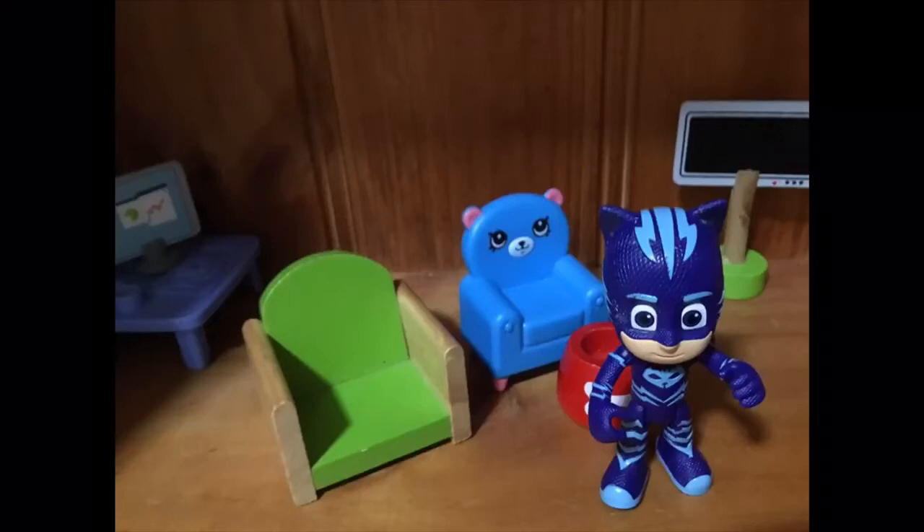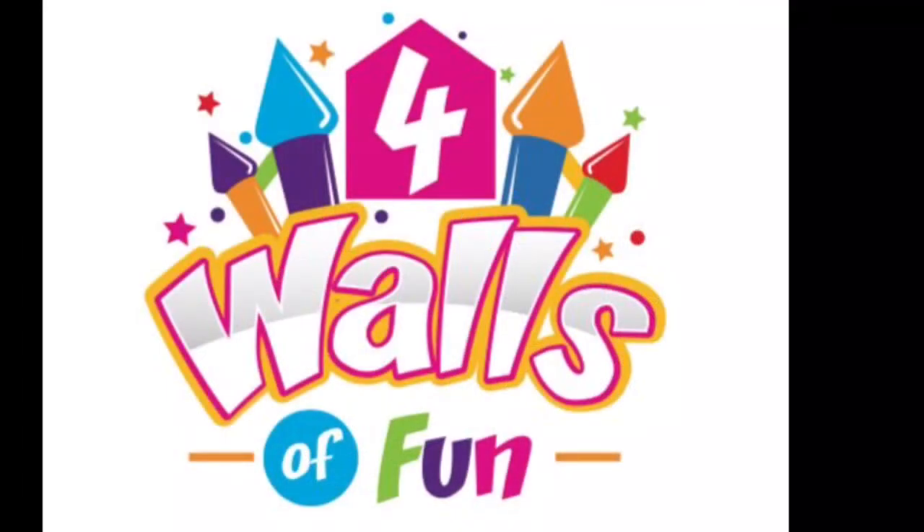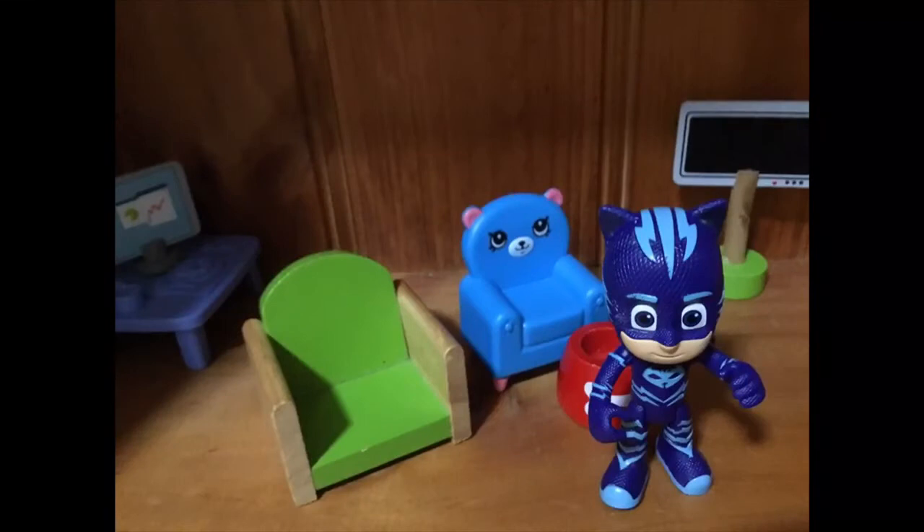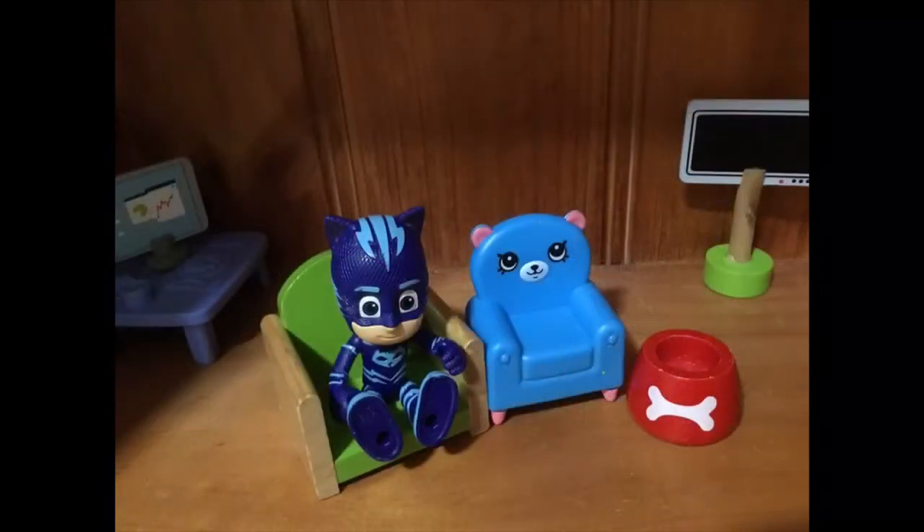Hello boys and girls! It's Catboy from PJ Masks and welcome to Fall Wars of Fun! Join me in finding my new animal friends in these four surprise eggs that I have today.